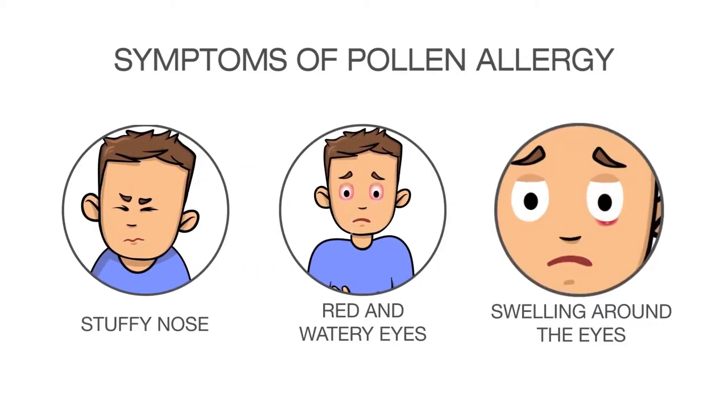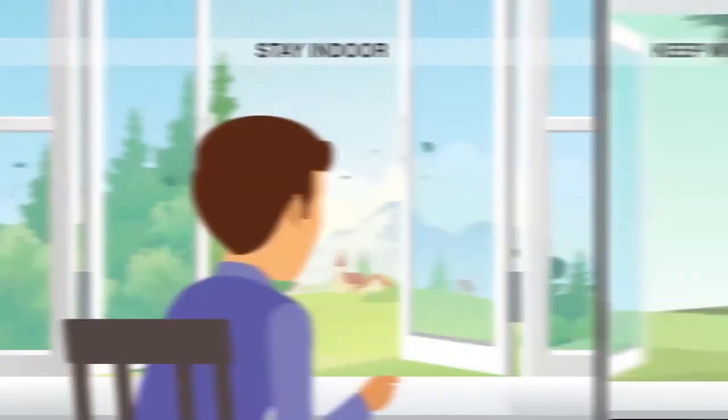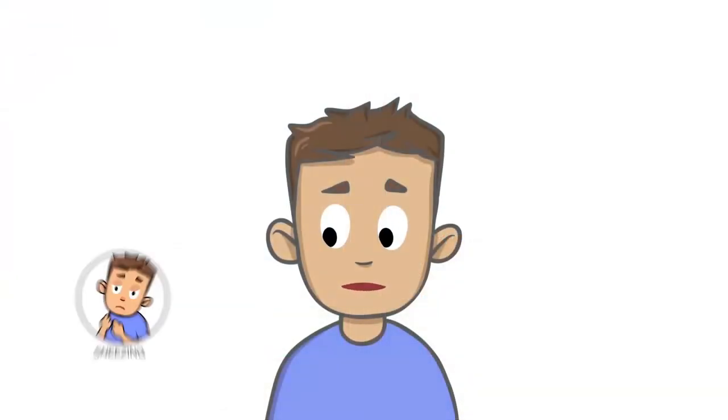The best way to relieve the symptoms associated with pollen allergies is to minimize exposure to pollen. The following steps may also help: staying indoors on dry windy days, keeping windows closed, and wearing a dust mask when pollen counts are high.